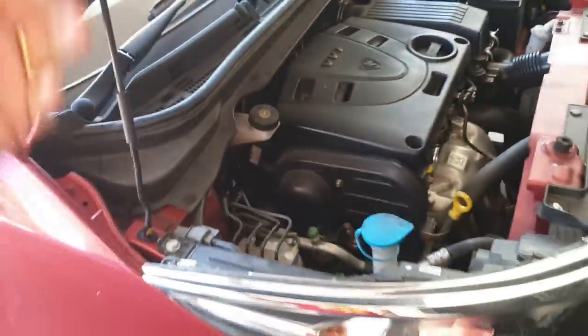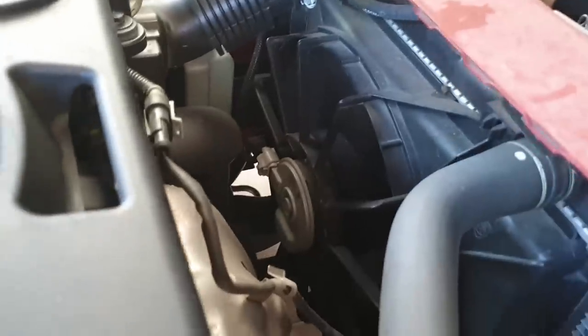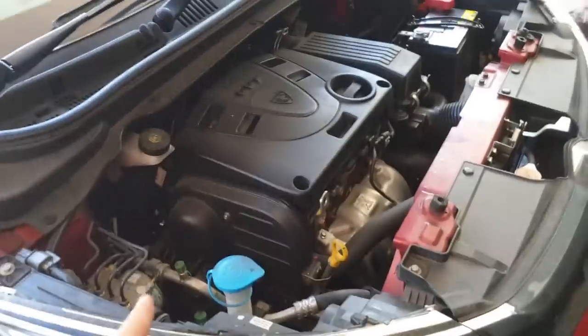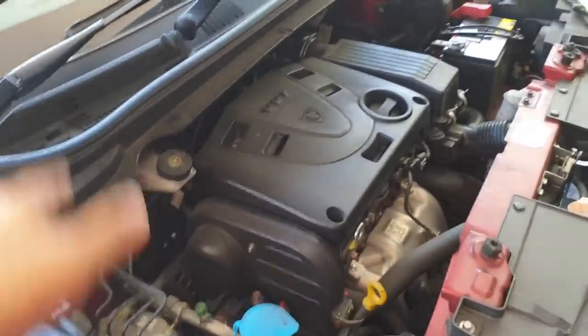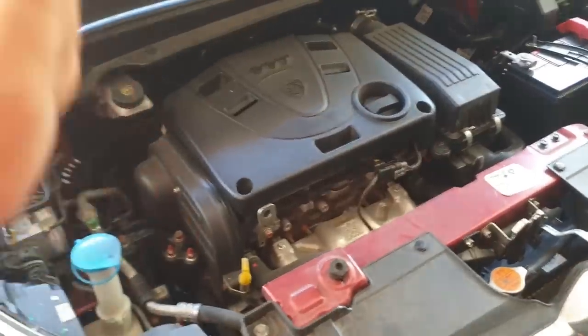Now opening up the engine bay to let it cool down a bit faster — you can see the fan is still spinning. Also earlier on today, just as I was driving, I noticed that there was more severe knocking coming from the engine.